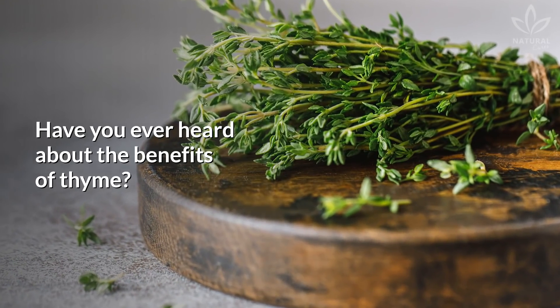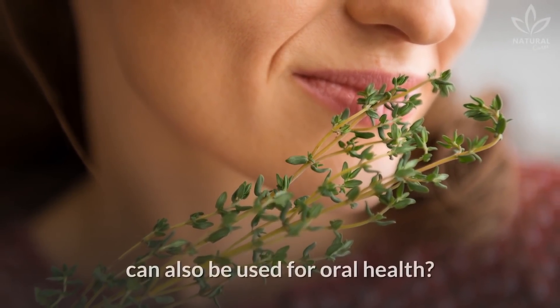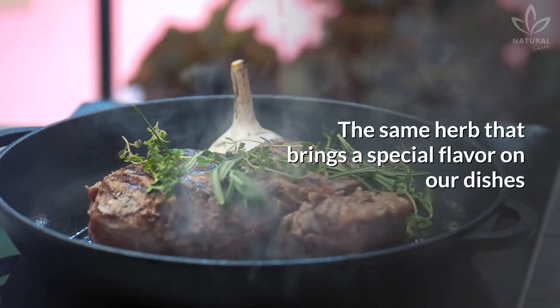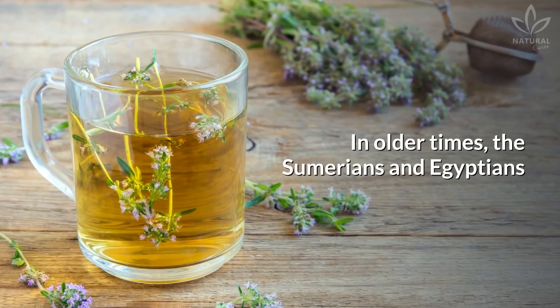Have you ever heard about the benefits of thyme? Did you know that thyme, besides having amazing benefits to general health, can also be used for oral health? The same herb that brings a special flavor to our dishes can be a great ally in the treatment of diseases that affect oral health and airways.